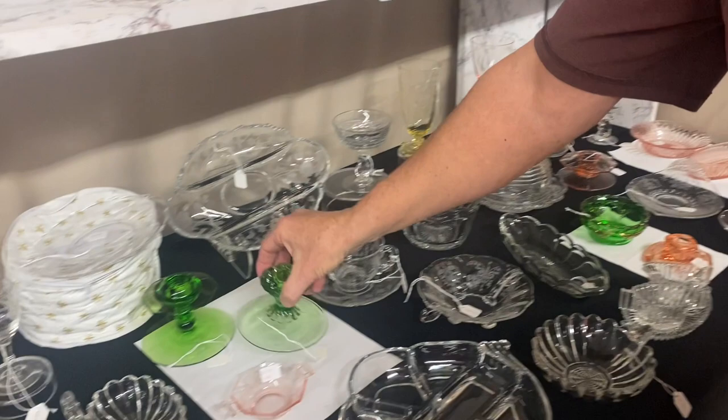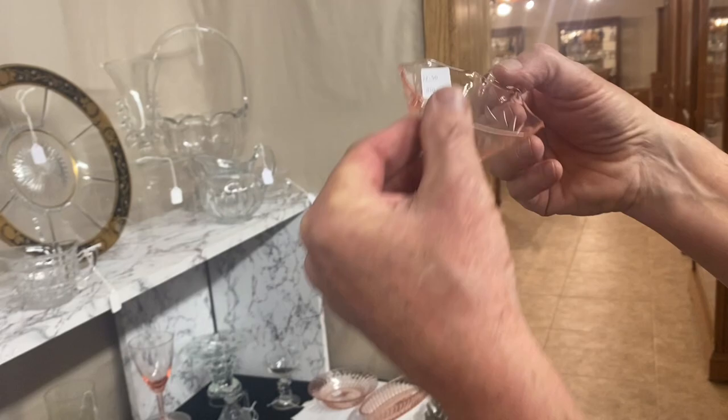Octagon two-handle nut cup in Flamingo — got a nice little cutting on this one. Look here, folks — usually the colored ones are plain. $22.50.